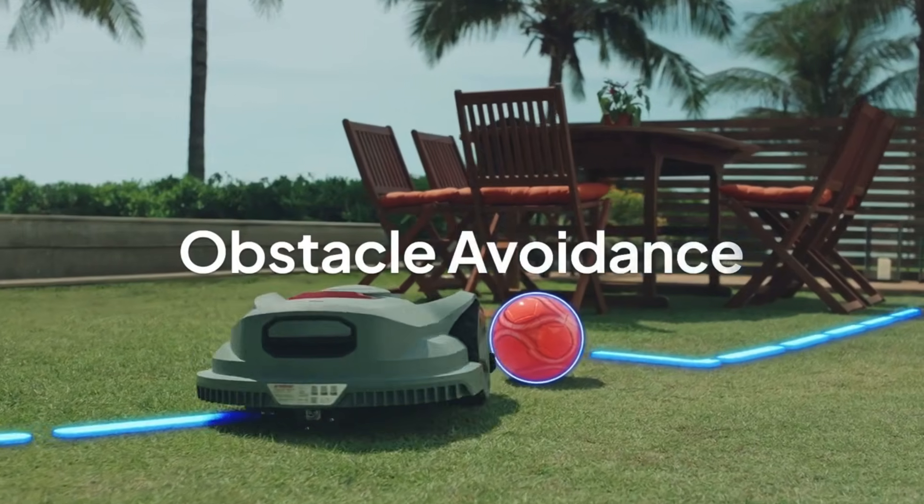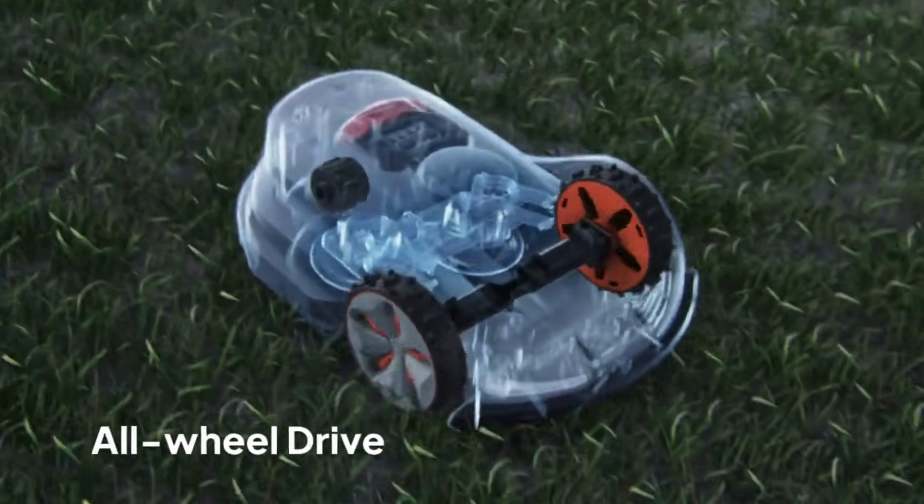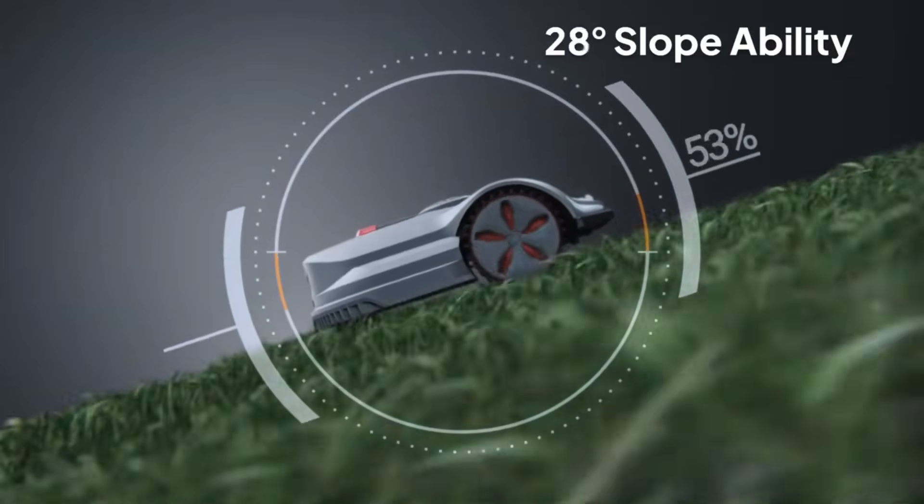Using an artificial intelligence recognition system, Sunseeker Platform X senses objects, making obstacles a thing of the past. Traverse even the most rugged terrain with all-wheel drive, and climb steep slopes with ease.